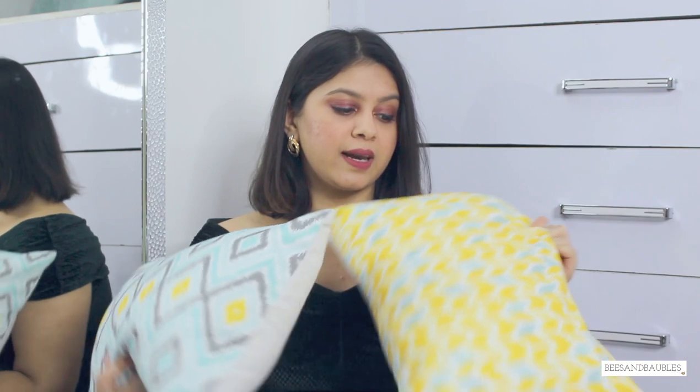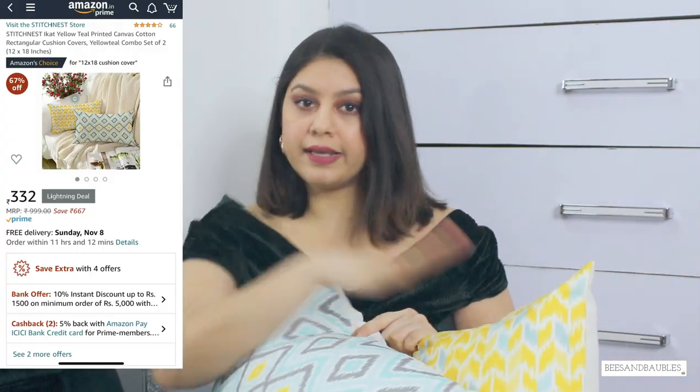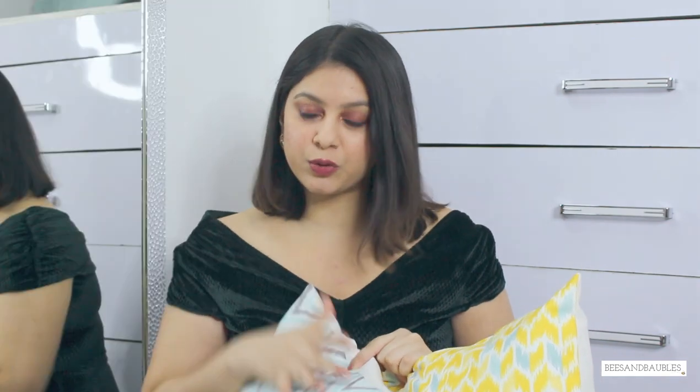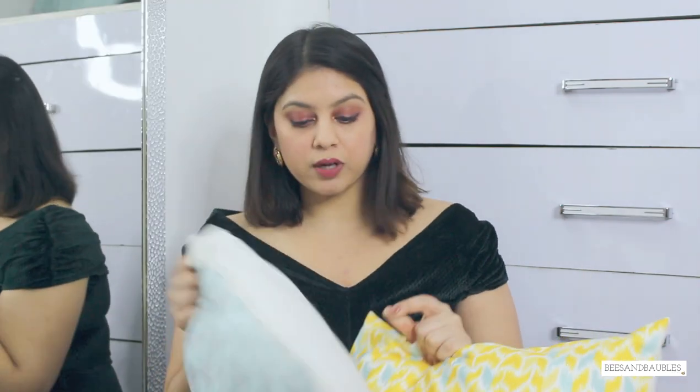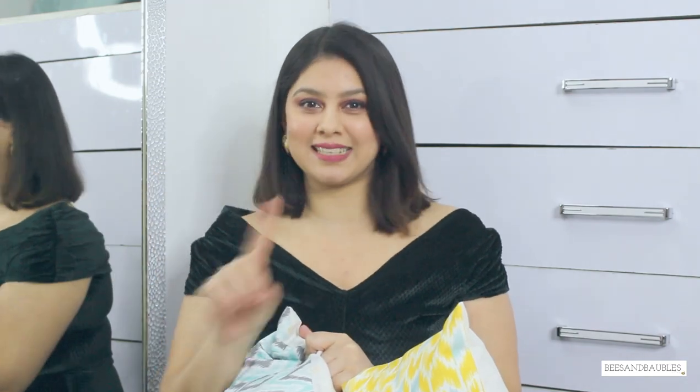The first item I have for you guys are these cushion covers. I bought them for my studio and you must have seen them on my YouTube channel and Instagram. I generally keep them on my couch because the color theme — blue and yellow — goes very well with my studio. I also bought the fillers from Amazon separately. I'll link everything in the description box below and all prices will be mentioned on screen.